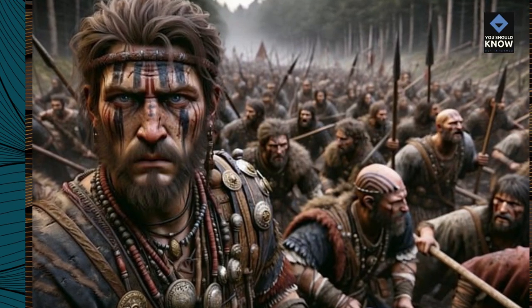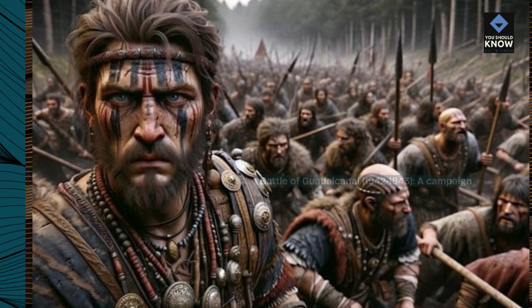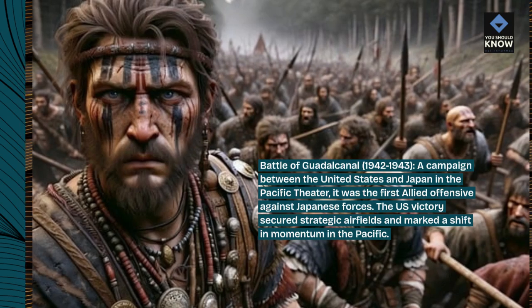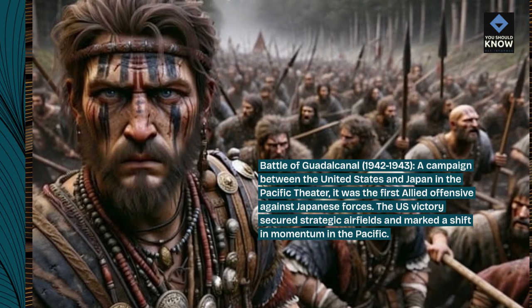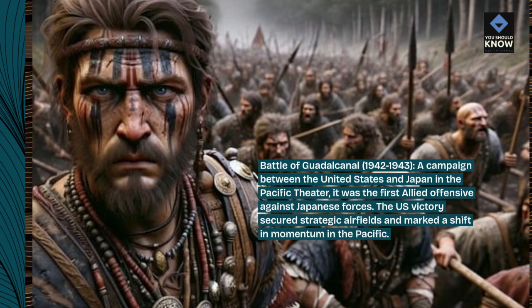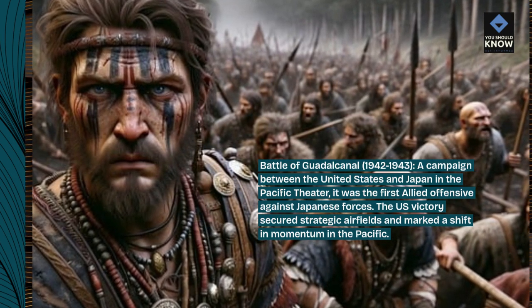Battle of Guadalcanal, 1942–1943 — a campaign between the United States and Japan in the Pacific theater. It was the first Allied offensive against Japanese forces. The U.S. victory secured strategic airfields and marked a shift in momentum in the Pacific.